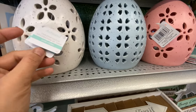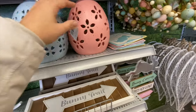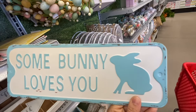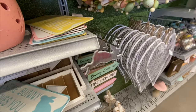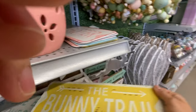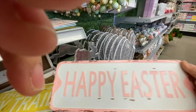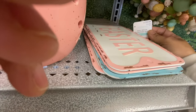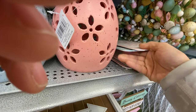There's tabletop egg decor in three color options for $21.99 — you can put a tea light candle in them. They also have license plate-style Easter signs: 'Some Bunny Loves You' in blue, 'Bunny Trail' in yellow, and 'Happy Easter' in pink — all three styles at $12.99.